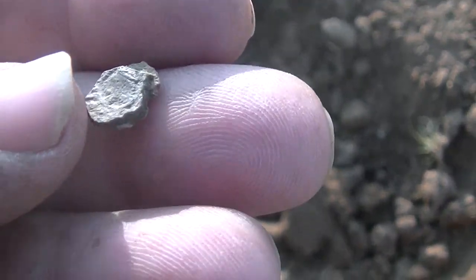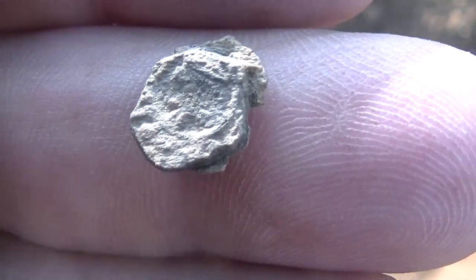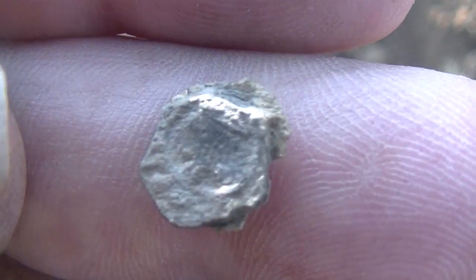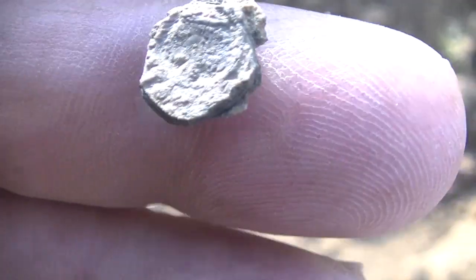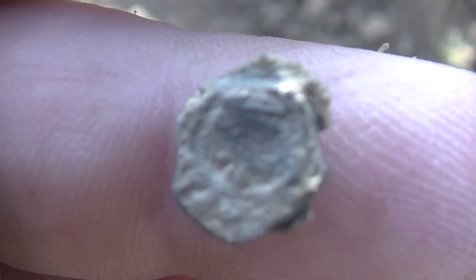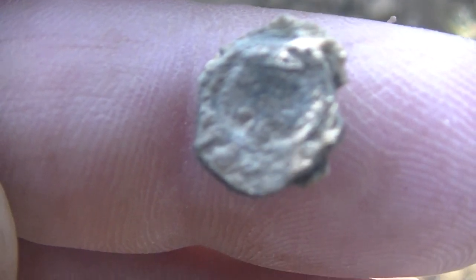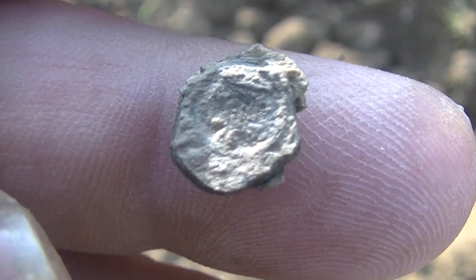Hey guys, I just popped this out — not sure, but that could be part of a Roman coin. Check it out later. It's all beat up but it looks like it's got some kind of design on it. I'll let the experts look at it. Ain't much left of it though — been beat up pretty bad.